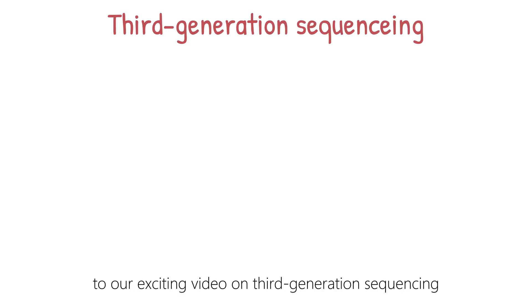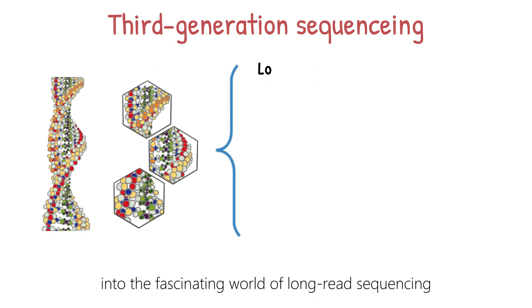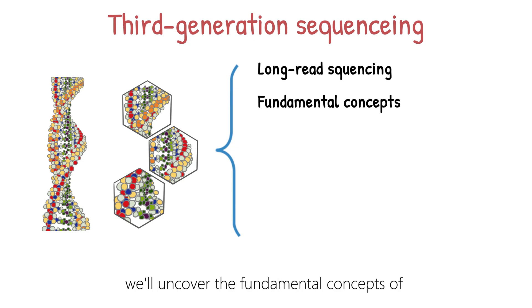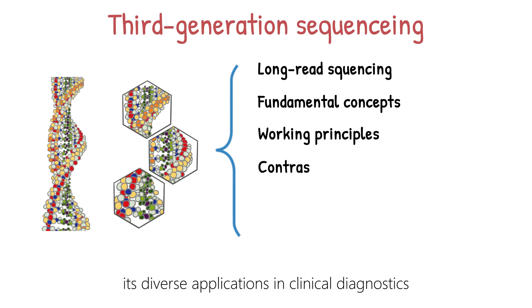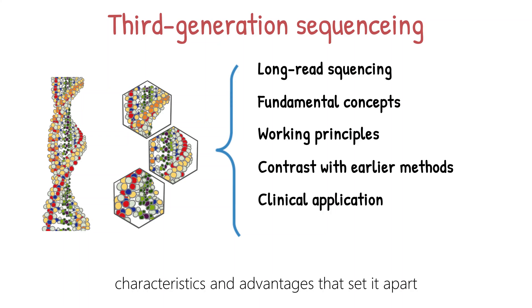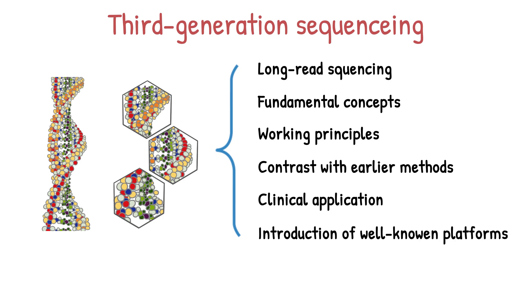Welcome everyone to our exciting video on third-generation sequencing. In this journey, we'll be diving deep into the fascinating world of long-read sequencing technologies that are pushing the boundaries of genomics and clinical diagnostics. Together, we'll uncover the fundamental concepts of third-generation sequencing, explore its working principles, its diverse applications in clinical diagnostics, and the unique characteristics and advantages that set it apart. We will be focusing on single-molecule real-time, or SMRT sequencing first. So let's jump right in.